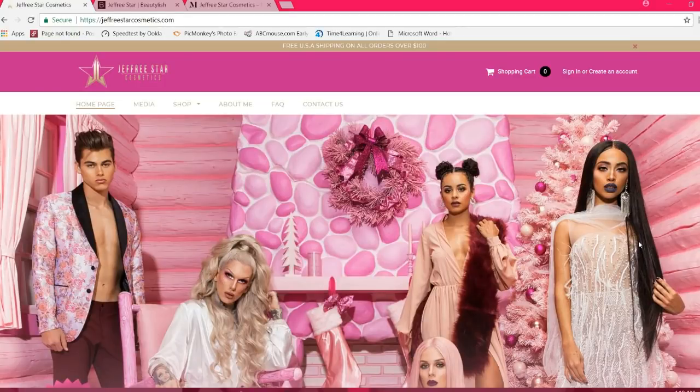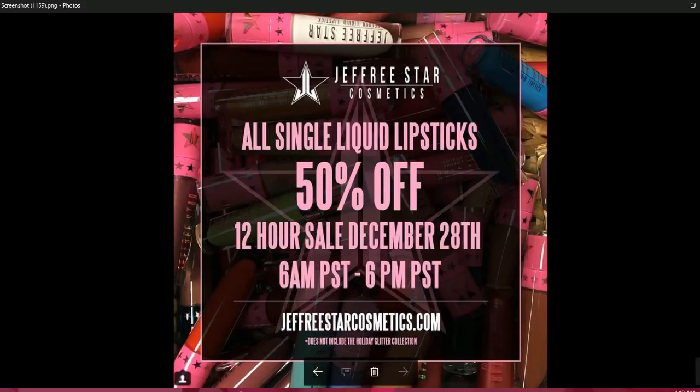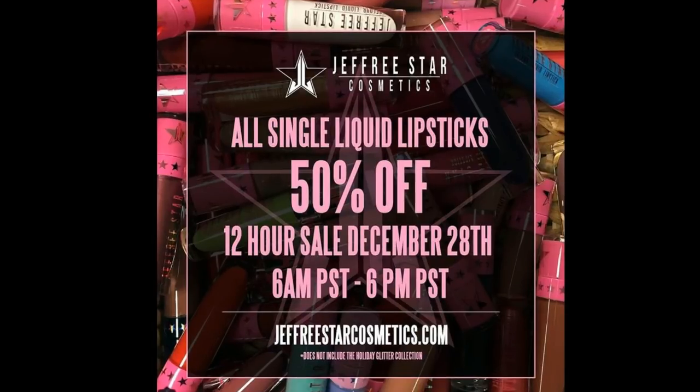Hello everyone, it's me Mary and I'm here today with a Jeffree Star Cosmetics deal alert. There is going to be an amazing deal available on the 28th. It is going to be a very quick action deal — 50% off single liquid lipsticks.